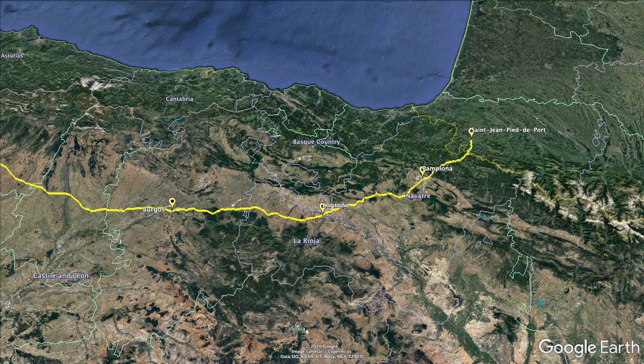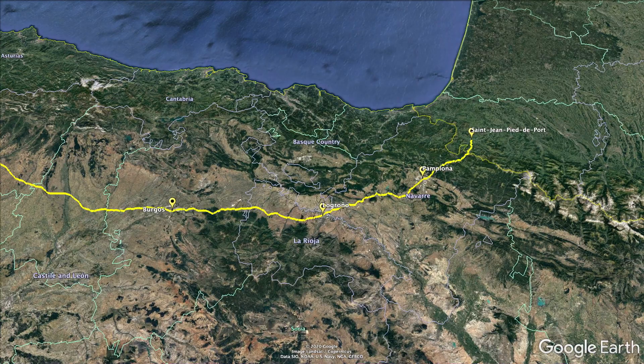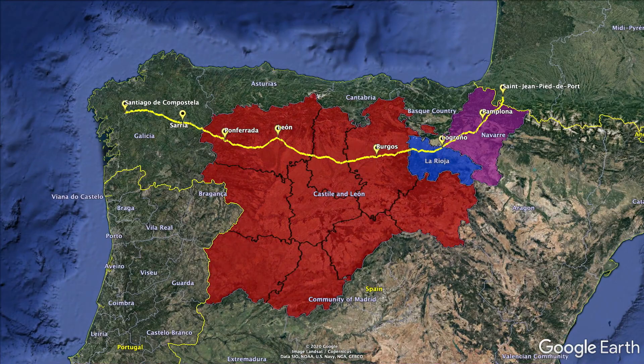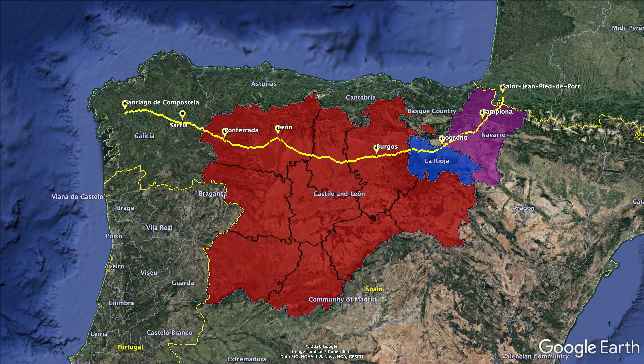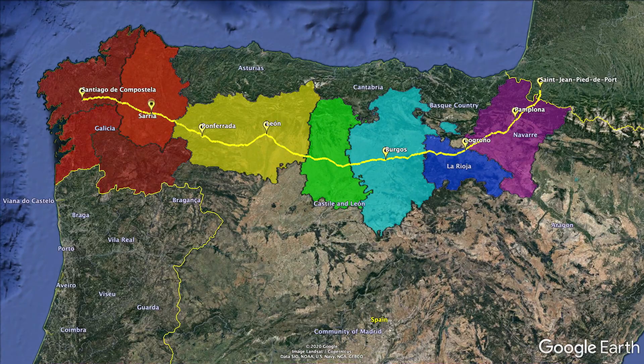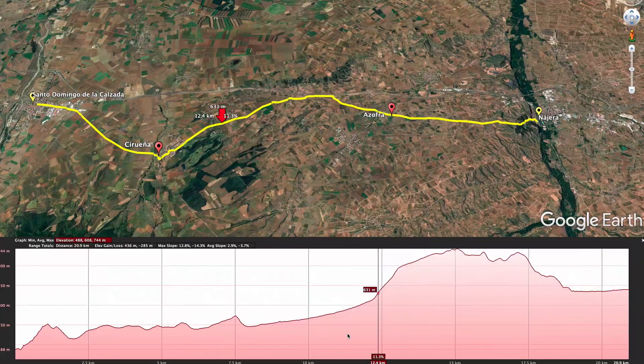We are on our second province of the trip. We started in Navarra, which ended in Logroño, and right now we're in La Rioja — it'll take us two and a half days to get through. This is the wine region of Spain. Up ahead is Castilla y León, divided into three provinces: Burgos, Palencia, and then León. After that, you enter Galicia, where you have Lugo and A Coruña.